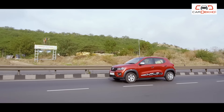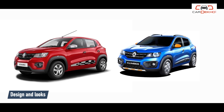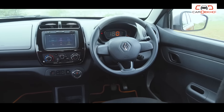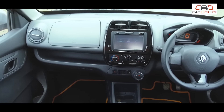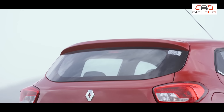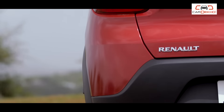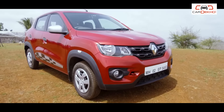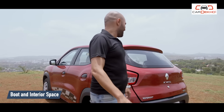Take its looks, for instance. Sure, it does not look as special as the Kwid Climber, but if you want a Climber it'll cost you around 30,000 extra — precious money that you can spend on parking sensors and better speakers to complement that entertainment system. It's not like it looks bad either; the Kwid strikes a nice balance in the styling department, managing to look distinct without being too bold for Indian taste.